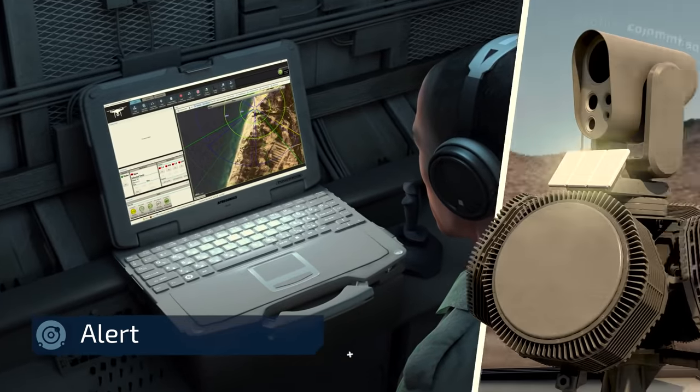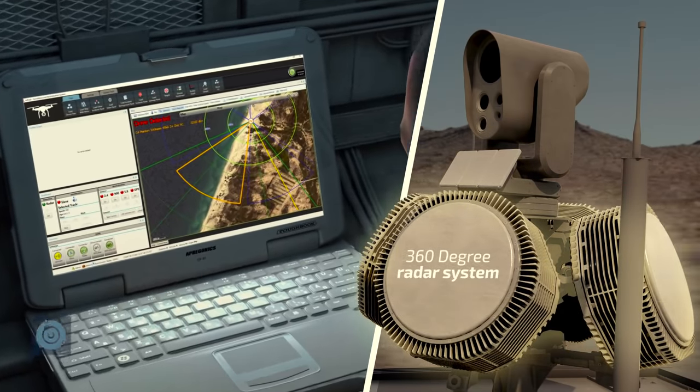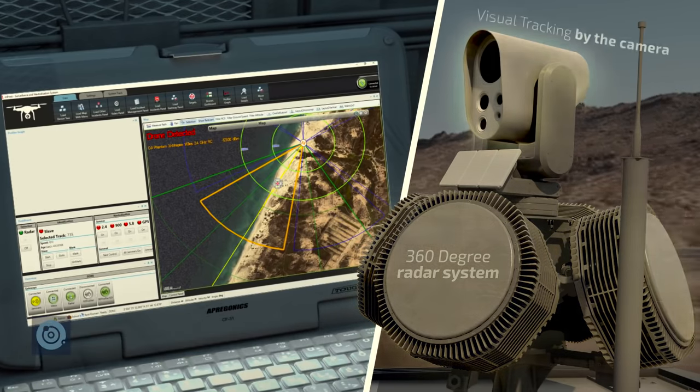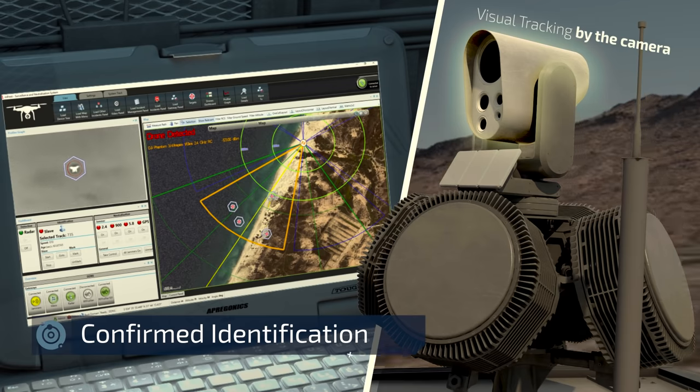Early directional alert is made by the profiler comment sensor. Precise detection is made by the 360-degree radar system, followed by confirmed identification and visual tracking by the camera.